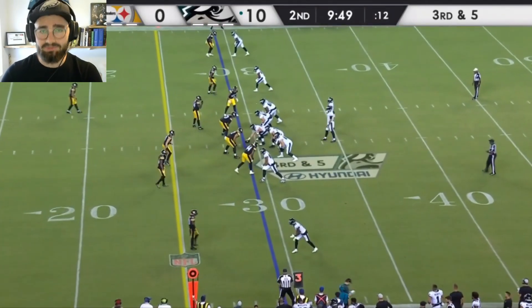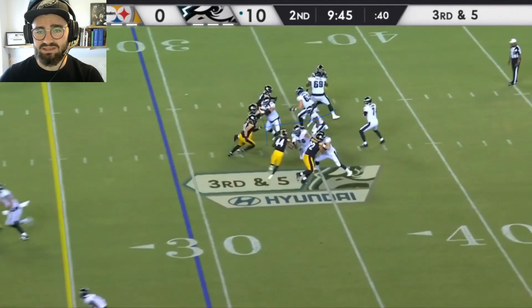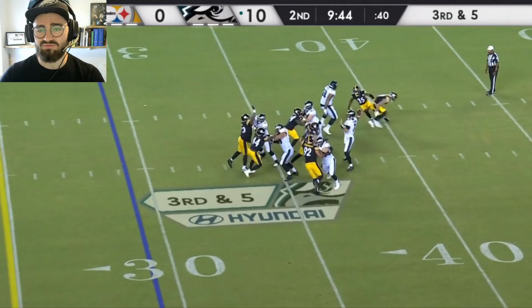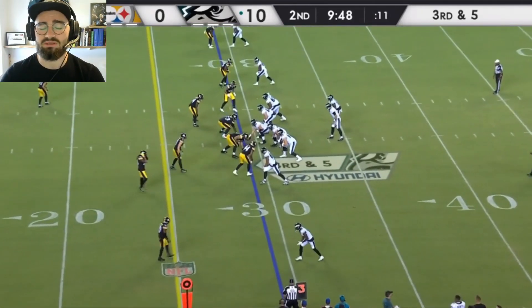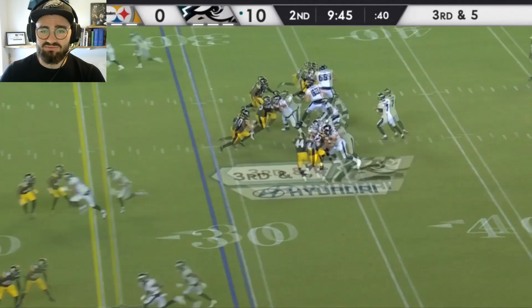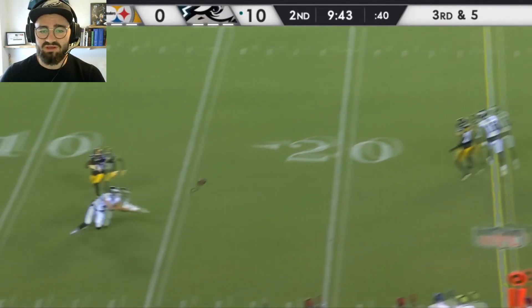Third and five here, and the Steelers are sending a ton of pressure up the middle. Gainwell is going to be picking up the linebacker blitzing inside. He checks to the outside immediately first, which I really like to see — seeing how many are overloading to that side. He's got two on two there, so that's fine. Then he takes on the linebacker right in front of Flacco so he has time to deliver a pass. Unfortunately, it's a little bit of a deeper pass. You could argue you want him to attack the linebacker a little bit more instead of waiting for him to get all the way back to the quarterback. But if you do that, you don't have time to check the outside. So that's a give and take. I like what he did in that rep.